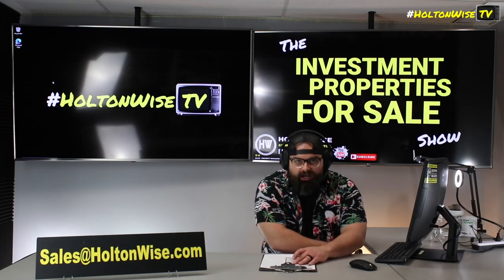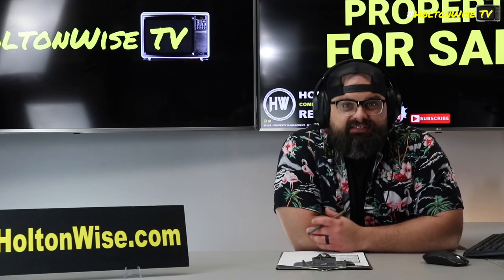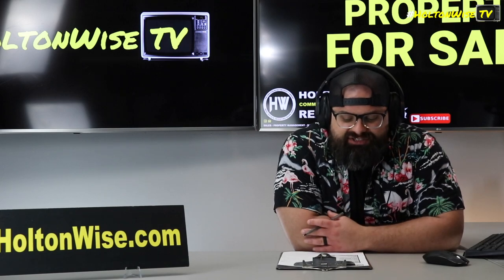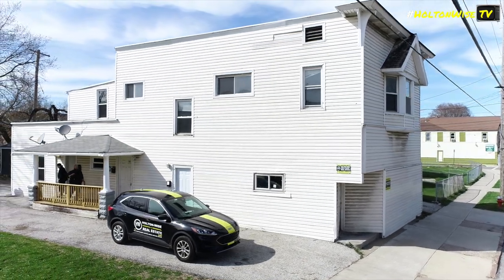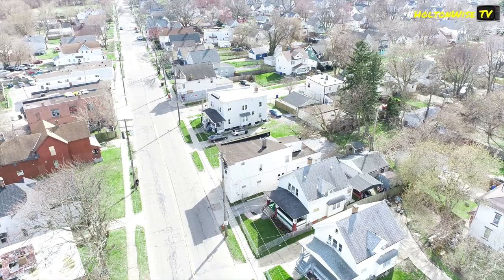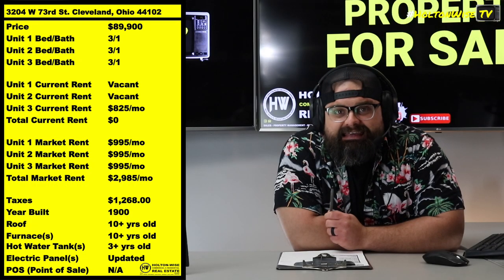Today I want to talk to y'all about lead — LED cert, baby. Because this property right here, it's got a unique situation. 3204 West 73rd, Cleveland. We have this bad boy listed, ready for you to buy, ready to rock and roll at $89,900.